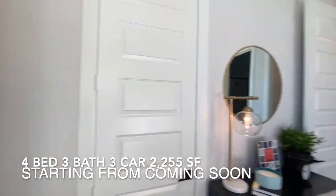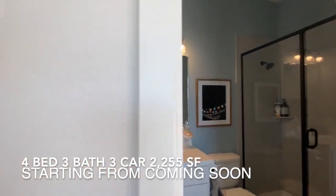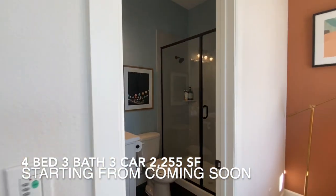This community falls under McKinney Independent School District with great schools. Please see the links below in the description for more information about the city of McKinney and McKinney ISD.